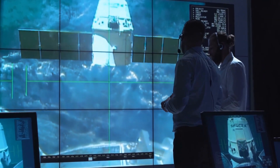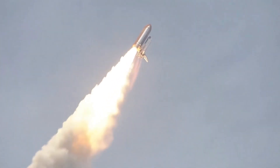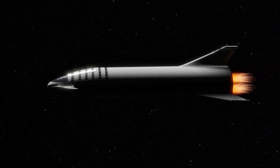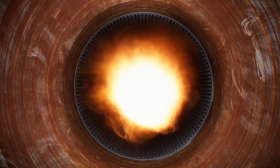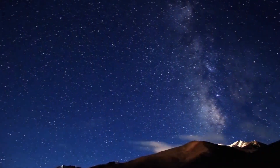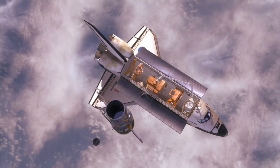SpaceX is tentatively eyeing mid to late April for the orbital mission, which will lift off from the company's Starbase facility in South Texas. Starship has flown before, but only on short hops reaching a maximum of about six miles above Earth, and those vehicles were upper-stage prototypes with three or fewer Raptors — no Super Heavy variant has ever left the ground. The tentative target date has shifted repeatedly, which isn't surprising given that Starship is an entirely new vehicle, very different from SpaceX's currently operational Falcon 9 and Falcon Heavy, both of which employ Merlin engines rather than Raptors.